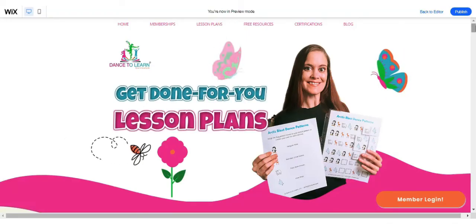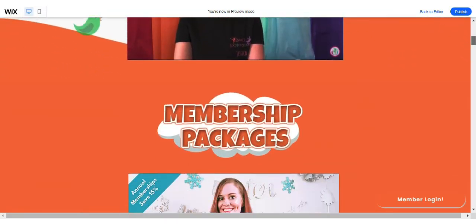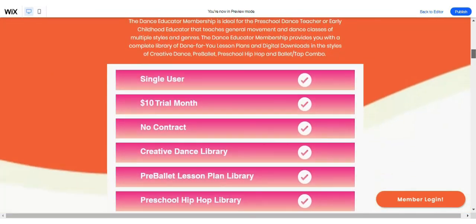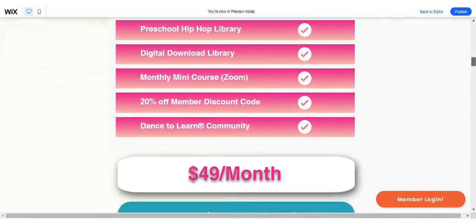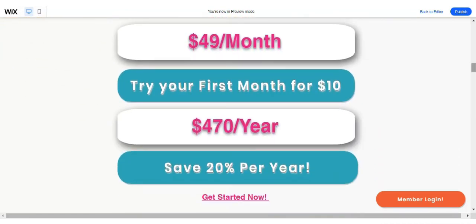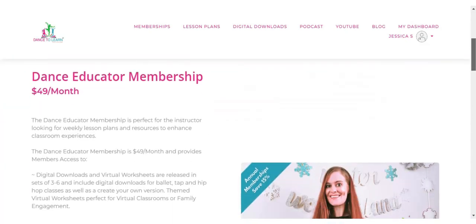I hope this behind-the-scenes look has you excited to give Dance to Learn a try. Sign up for our low-cost, no-commitment trial. If you feel this isn't the membership for you — which I would be shocked if that were the case — you can cancel or downgrade at any time. I'm excited to welcome you to the Dance to Learn family. Happy dancing! See you next time!